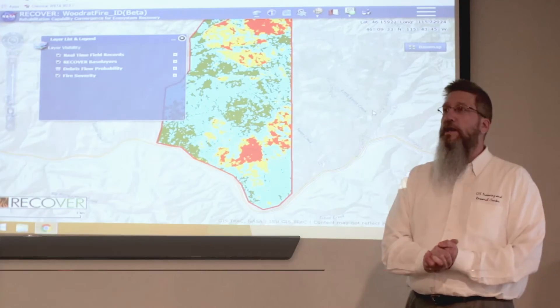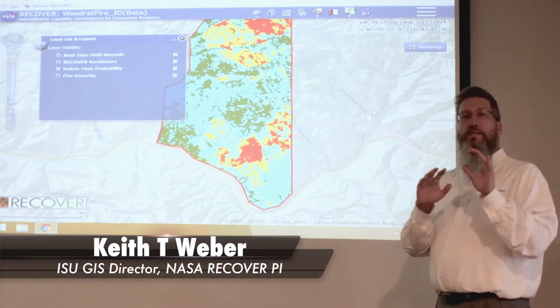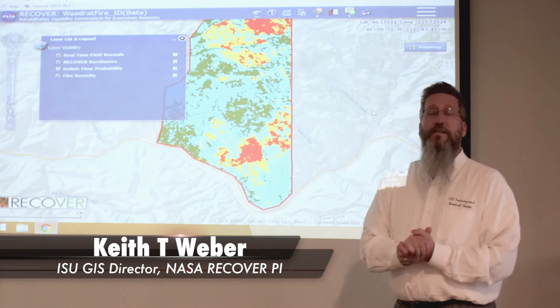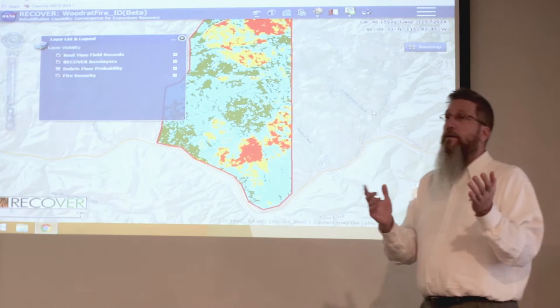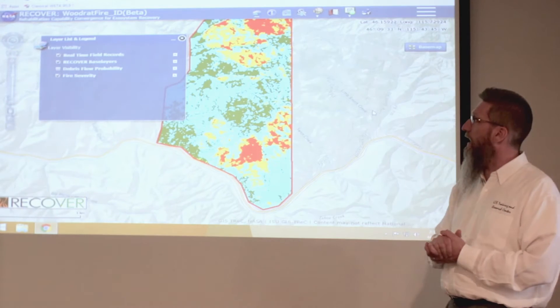You might be wondering what is Recover? Recover was designed to be a wildfire decision support system, really designed for post-fire decision making.